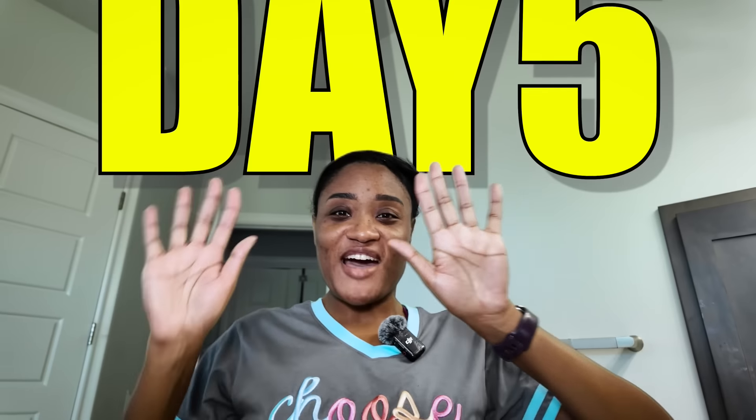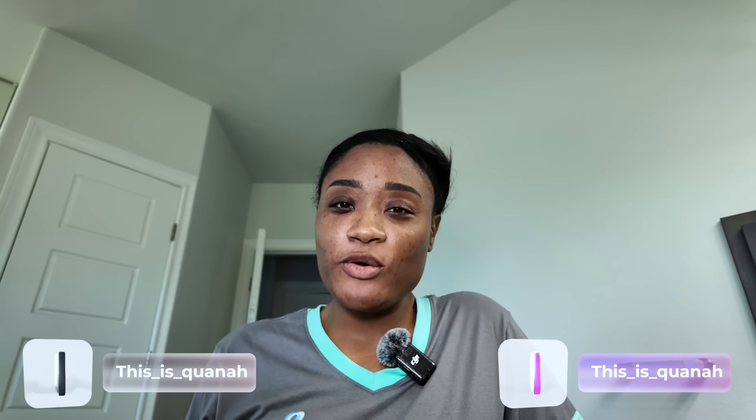Hey friends, welcome back to my channel. Today is day five — we're on day five of 30. I'm doing the viral beef tallow trend to see if it will clear up my hyperpigmentation.